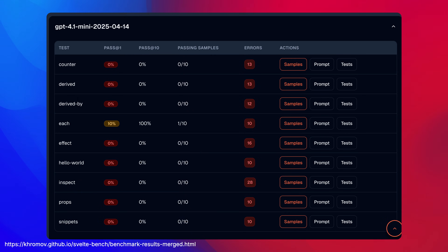In SvelteBench, each model is graded on a scale of 0 to 100. And when I started this experiment, a lot of even the most recent state-of-the-art models were struggling with this a lot. For example, GPT 4.1 Mini scored just 1.1% — in fact, it was the worst model we have ever tested.